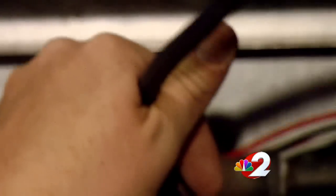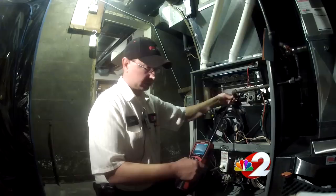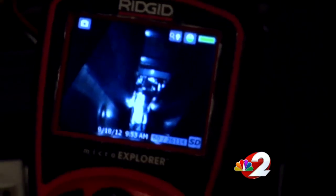Chris Bryant says preparation is key in the fall. Probably the biggest thing is we get a number of calls throughout the winter months where folks just call us when it malfunctions. And their thing is, if it's not broke, don't fix it — which is probably a big mistake.